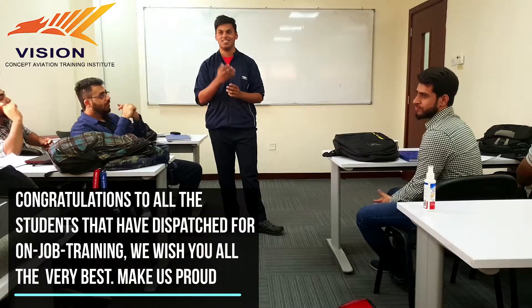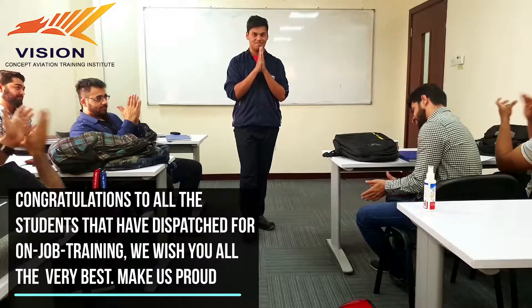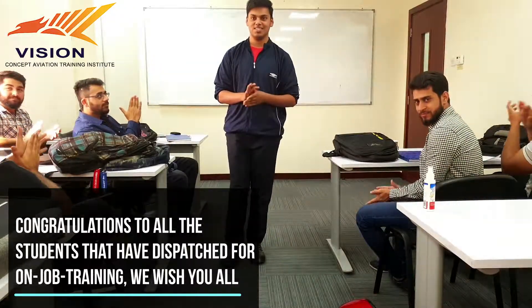Any more questions for Craig? No. Thank you. Thank you, Craig. Good job.